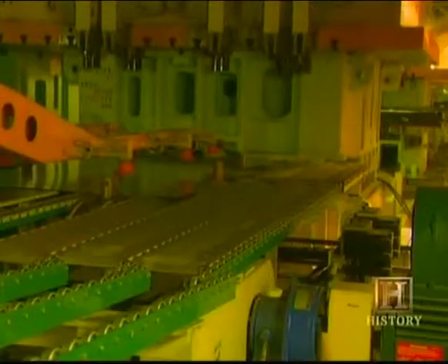Along the way, there's a whole lot of stamping, welding, painting — all driven by the need for speed.